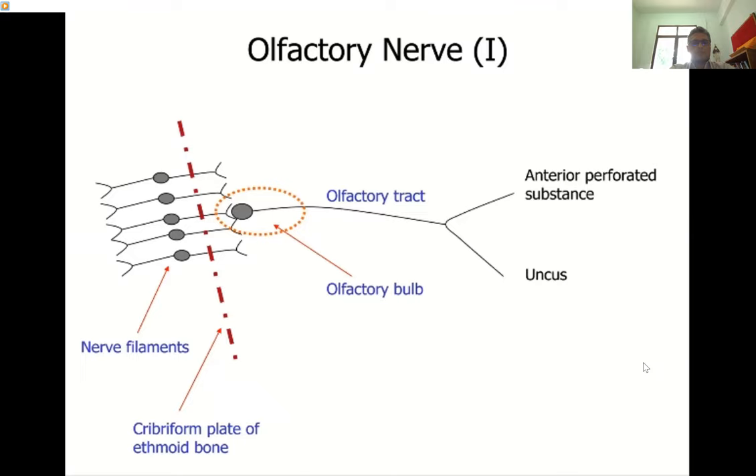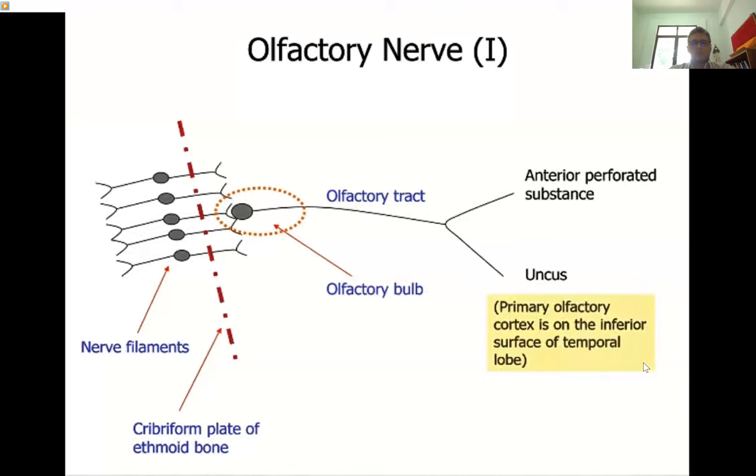The olfactory tract divides into two: one part enters the anterior perforated substance and the other fibers enter the unconscious area. One important point about the olfactory pathway is that, unlike all other sensory pathways, it bypasses the thalamus and enters the cortical areas directly.